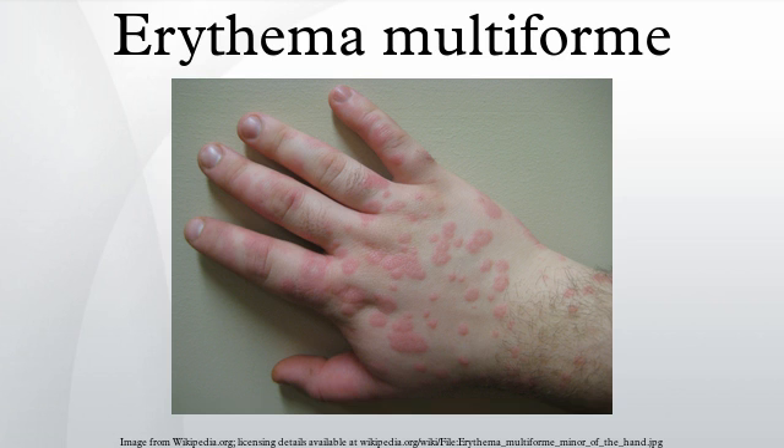Epidermal detachment involves less than 10% of total body surface area. Stevens-Johnson syndrome involves widespread blisters predominant on the trunk and face, presenting with erythematous or purpuric macules and one or more mucous membrane erosions. Epidermal detachment is less than 10% TBSA for Stevens-Johnson syndrome and 30% or more for toxic epidermal necrolysis.